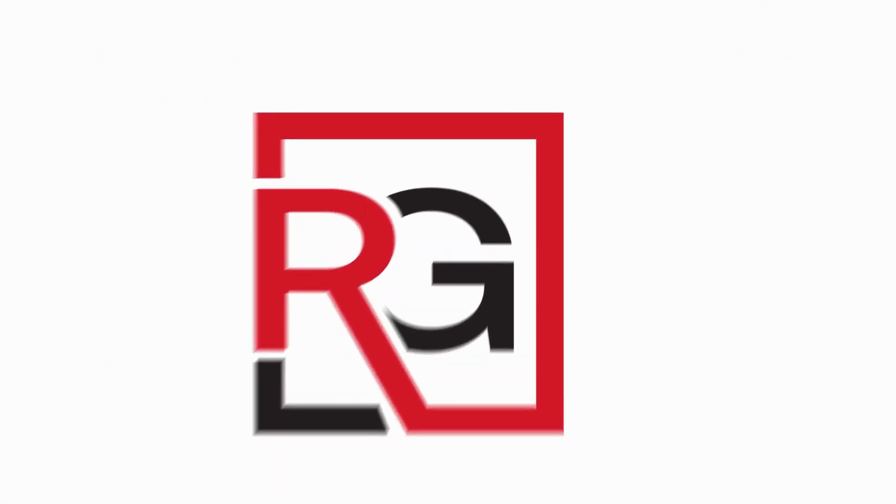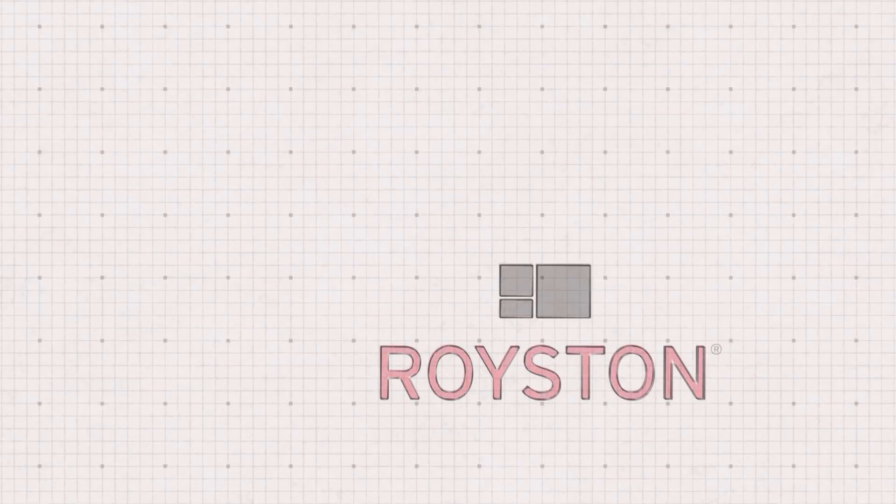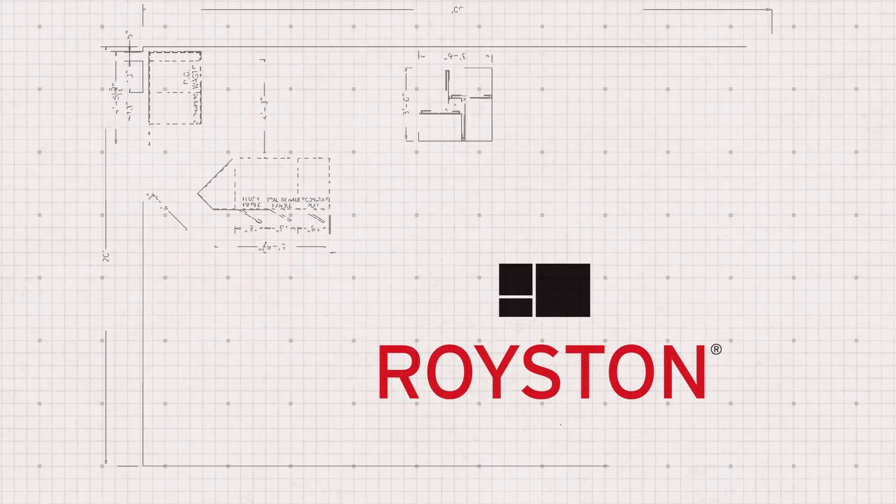At Royston, a Royston Group Company, we don't just build store interiors — we set the standard for what they should be.